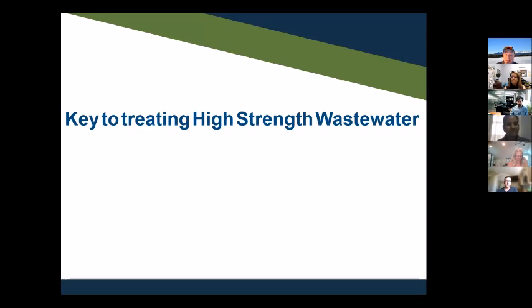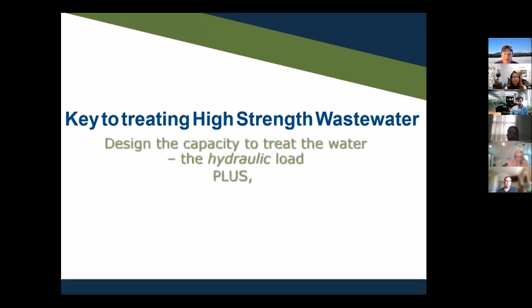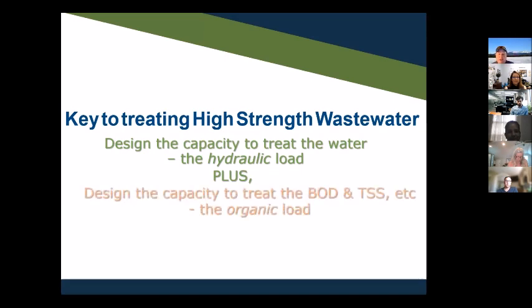The key to treating high strength wastewater — whether a rest area or food service establishment — requires doing two things well. We have to design capacity for the hydraulic load, which we've been doing all along. But there's another step we've been missing: we must also design capacity to treat the BOD, TSS, total nitrogen, and FOG. The organic load must be treated as well. The design load is both hydraulic and organic. Think of it as existing in two dimensions — hydraulic and organic.